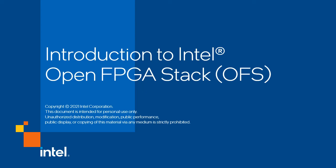Hello, my name is Neil. In this quick video, I will be providing an overview of Intel Open FPGA Stack.